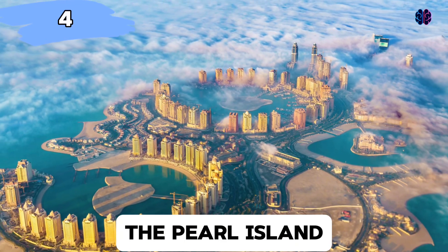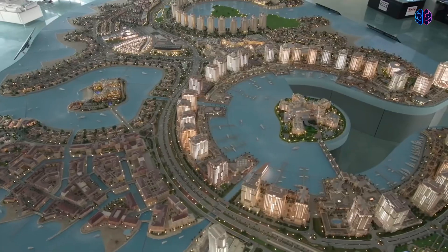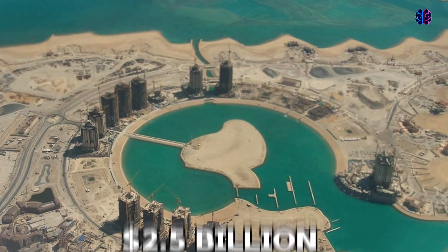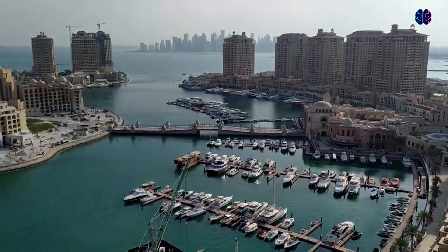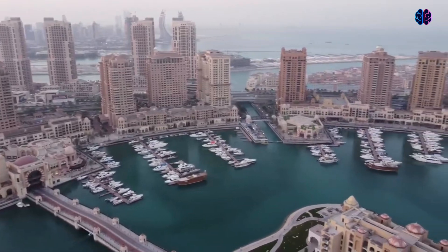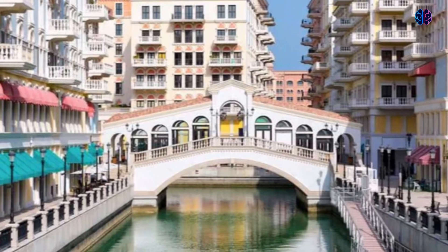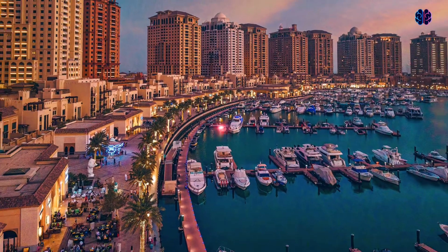Number four: The Pearl Island. The Pearl is an artificial island near the West Bay district in Doha, Qatar. Although it looks like two pearls from above, its name refers to the fact that it was built on a pearl diving site. Construction started in 2004 with an original cost of $2.5 billion, which later increased to $15 billion. Infrastructure works were completed in 2014, five years after the first residents of the island moved in. The island, built via reclamation of 4 million square meters of land, is divided into 12 districts that aim to accommodate more than 40,000 people. Apart from the residential villas, apartments and townhouses, the island features restaurants and other entertainment facilities.